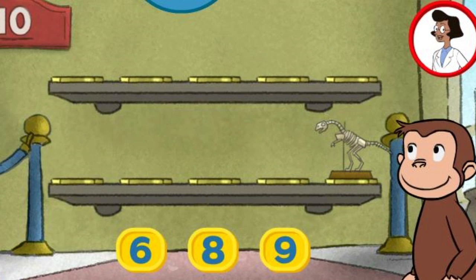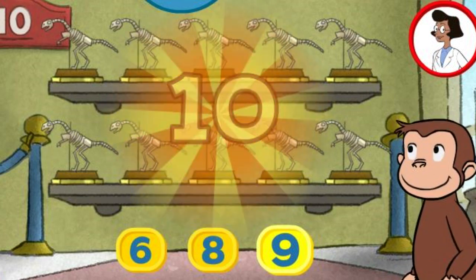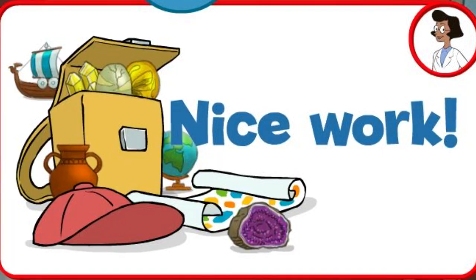Here we have one thing. How many more do we need so that we have ten altogether? Nine. That's right. The exhibit looks great with all ten pieces. Nice work.